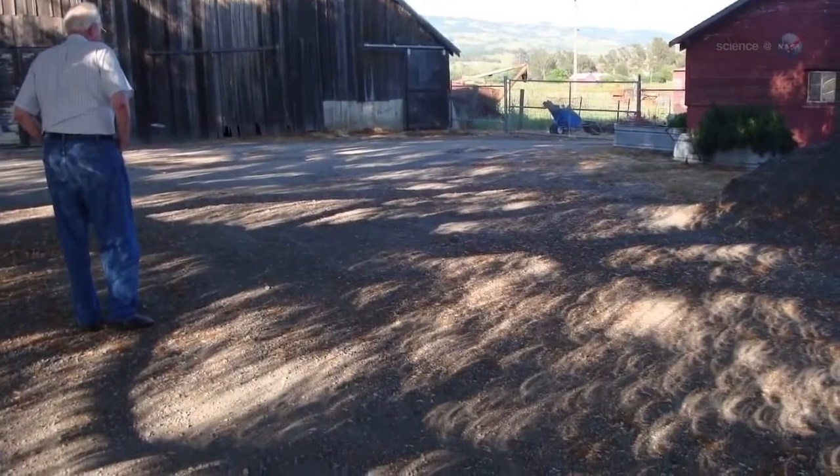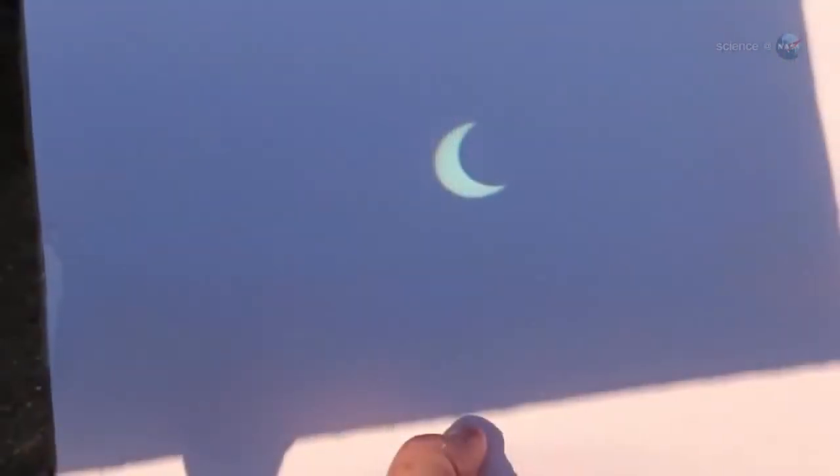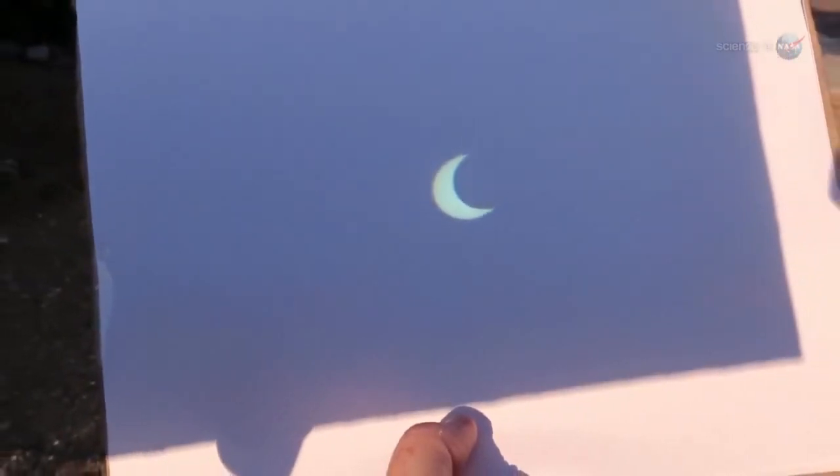During the eclipse, don't forget to look at the ground. Beneath a leafy tree, you might be surprised to find hundreds of crescent-shaped sunbeams dappling the grass. Overlapping leaves create a myriad of natural little pinhole cameras, each one casting an image of the crescent sun onto the ground beneath the canopy.